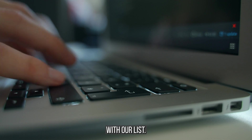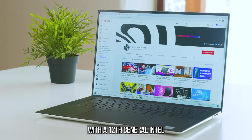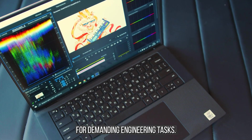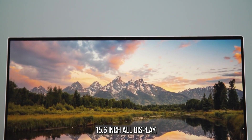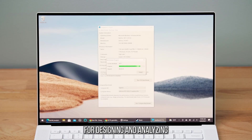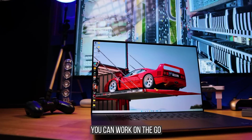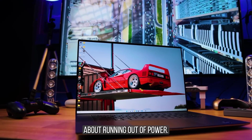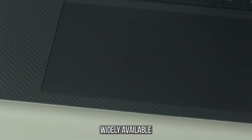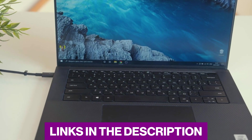Let's get started with our list. We have the Dell XPS 15. This powerhouse of a laptop is equipped with a 12th generation Intel Core i7 processor, providing exceptional performance for demanding engineering tasks. With its stunning 15.6-inch display, you'll experience vivid colors and sharp visuals, making it ideal for designing and analyzing complex models. The Dell XPS 15 offers a long-lasting battery, ensuring you can work on the go without worrying about running out of power. It starts at $1,299 and is widely available at major retailers and online stores.